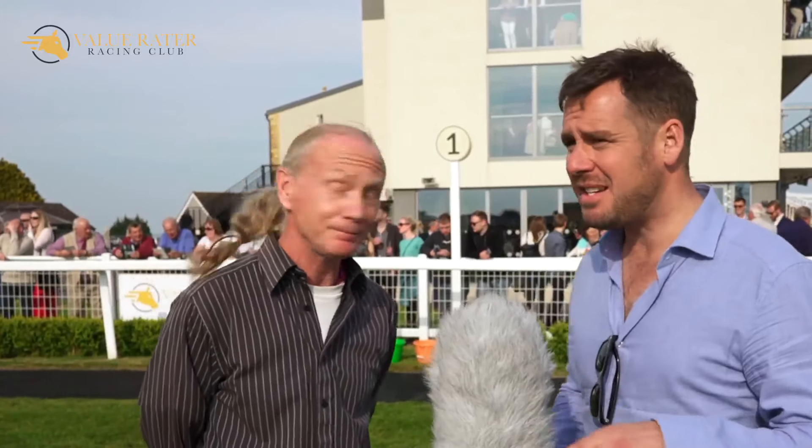Now we're looking at the best turned out, sponsored by Valuator. With best turned out, you're not looking for the best-looking horse — it's the horse where the groom has done the most work. Take this horse here: she's bothered to plait the horse's mane, so he looks really nice. The ten gets it because she's plaited the mane, the horse looks really well in itself, and she's probably put a lot of effort in getting the horse ready for the race.